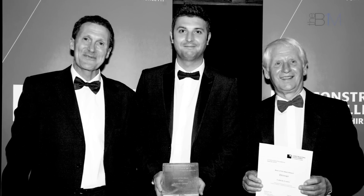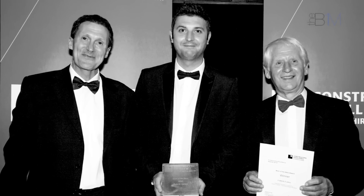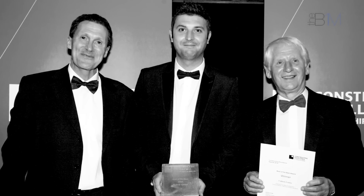Other returns on investment we have seen include becoming the manufacturer of choice. In addition to that, we have won SME of the Year at the recent Constructing Excellence Awards for our work with BIM. The next step for us is to train the rest of our production staff to be able to use our software and new methods and roll that out company-wide.